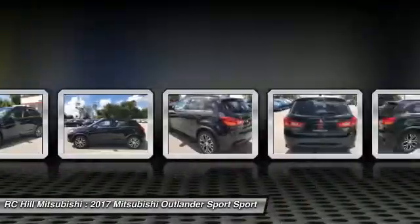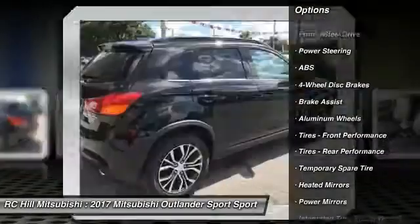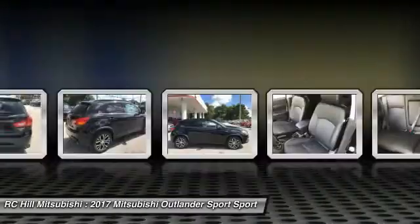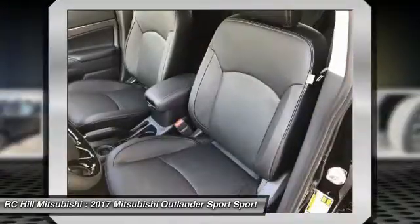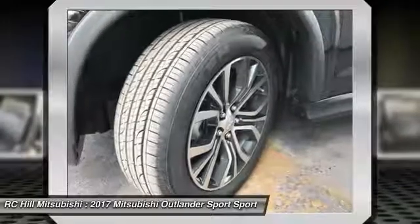Here are some of this vehicle's great options: traction control, steering wheel audio controls, keyless entry, stability control, anti-lock braking system, backup camera, Bluetooth, leather-wrapped steering wheel, power steering, driver airbag.